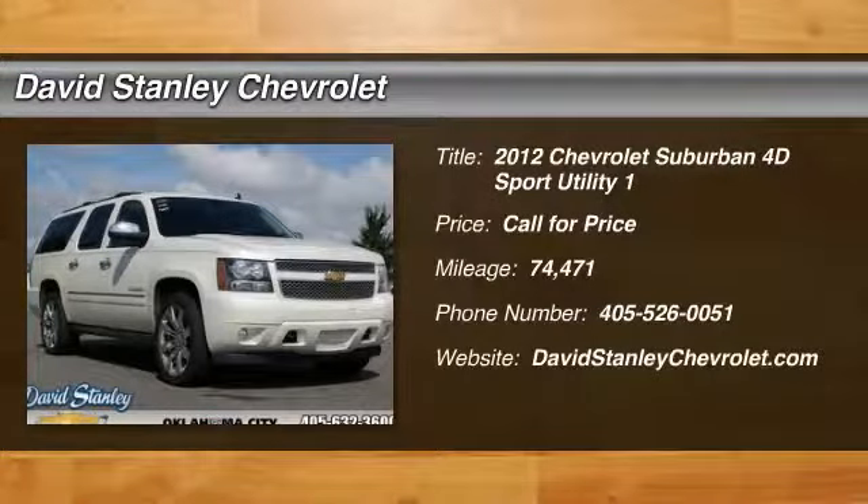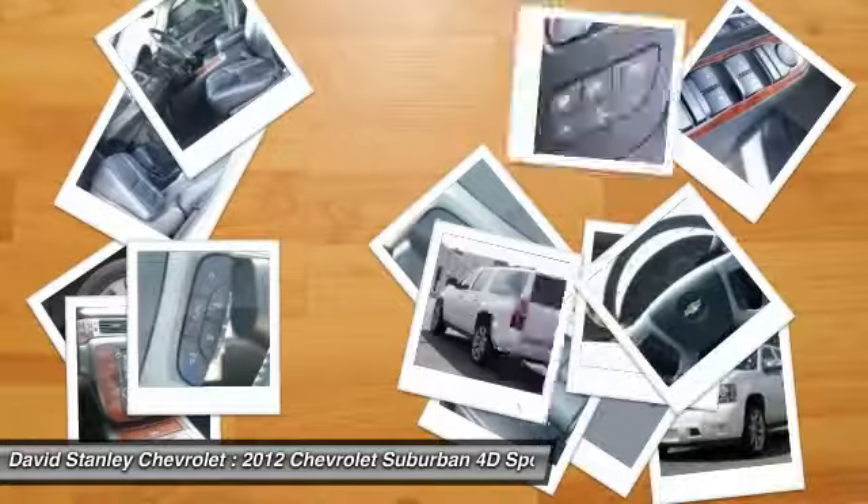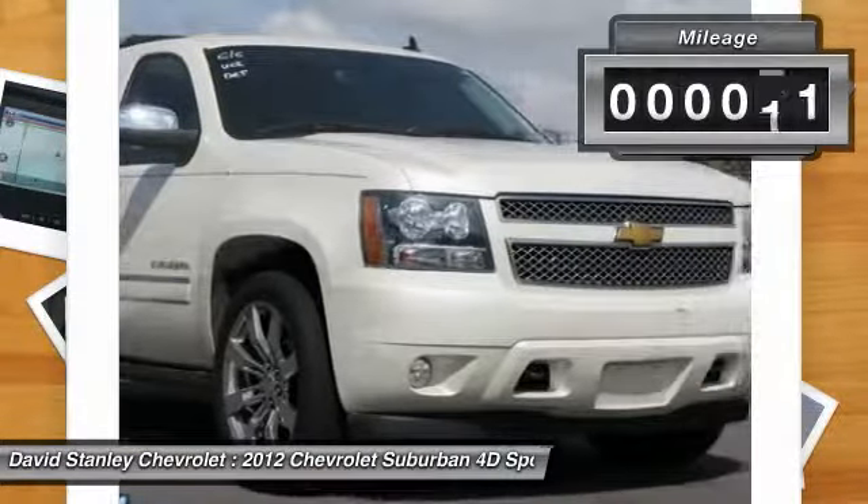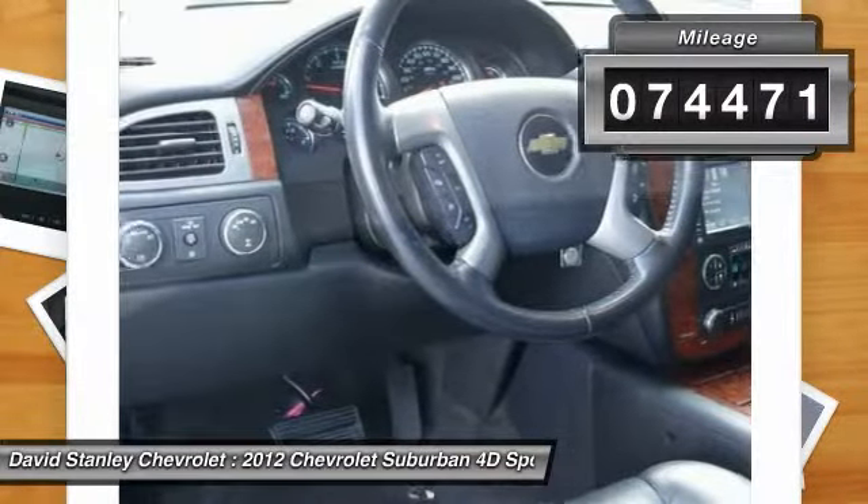2012 Suburban. Suburban excels at towing heavy trailers, hauling loads of people and gear, and enduring hard use and rugged terrain. This vehicle has less than 75,000 miles.